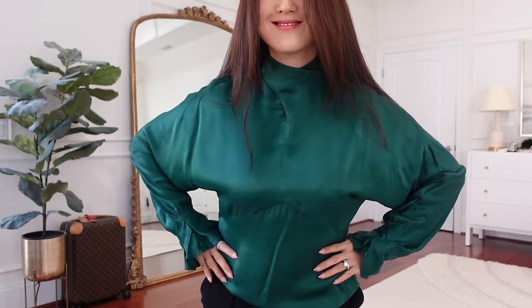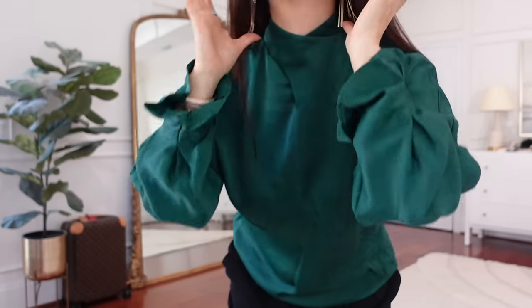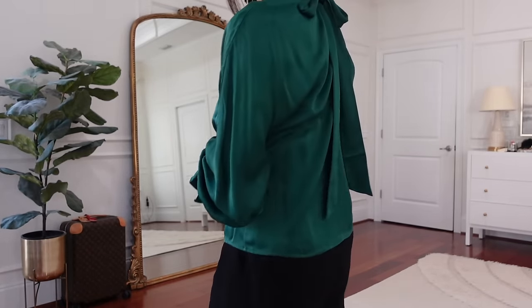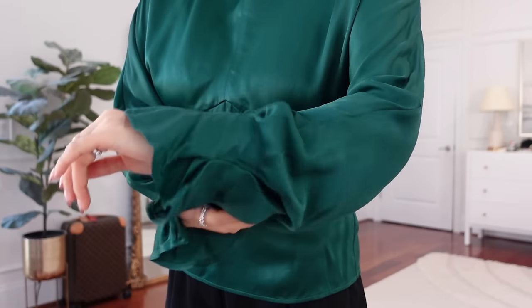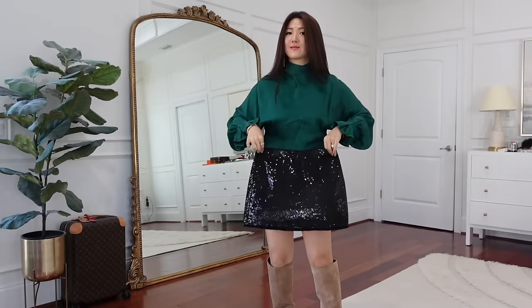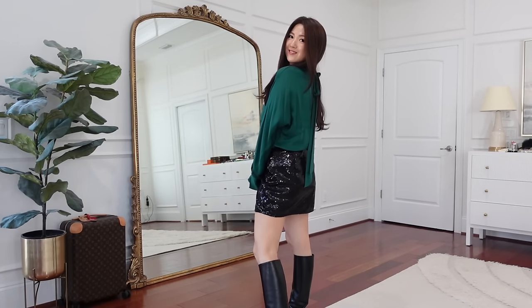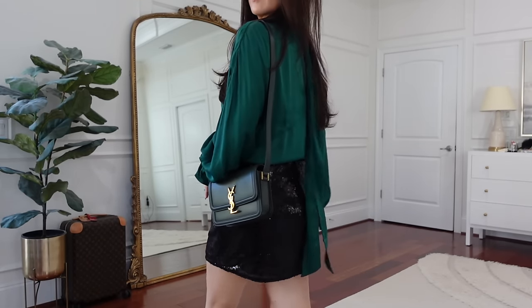Now I popped on this tie-back satin top from And Other Stories — I love the color green. Do you see those little details on the sleeve, the neck, the back? Just all over — the silhouette, everything is beautifully made. This can be a perfect Christmas look, but with a sequin miniskirt it totally transforms into a perfect New Year's Eve look. Please let me know which look you love the most!